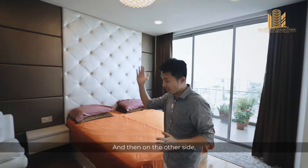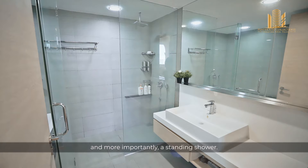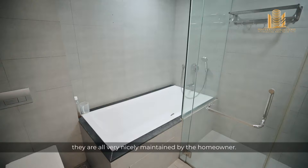On the other side, these are the wardrobe spaces originally created by the developer. As for the master bathroom, we have a very nice bathtub and, more importantly, a standing shower — so you don't have to climb over the bathtub every time you need to shower. All the features are very nicely maintained by the homeowner.